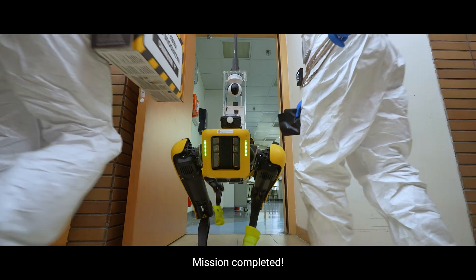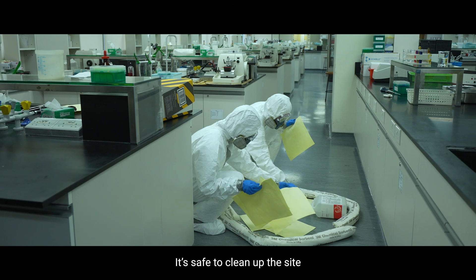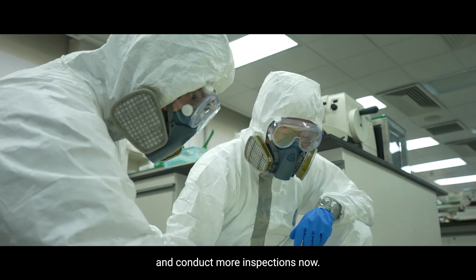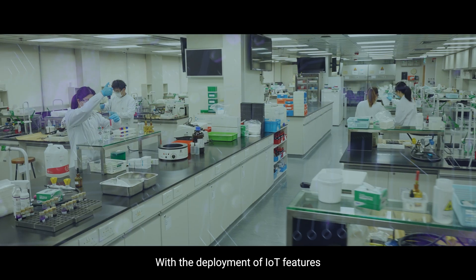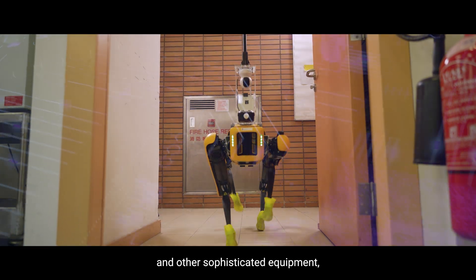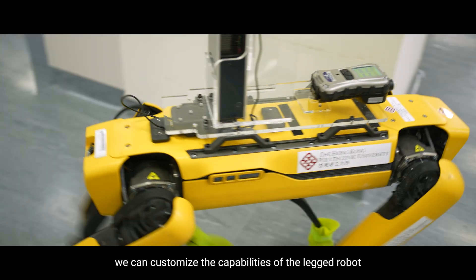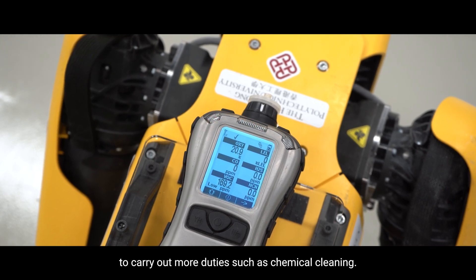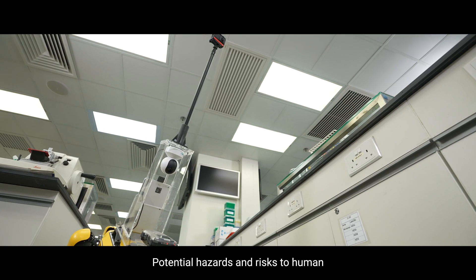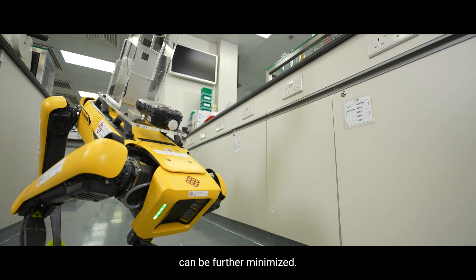Mission completed. Great! It's safe to clean up the site and conduct more inspections now. With the deployment of IoT features and other sophisticated equipment, we can customize the capabilities of the leak robot to carry out more duties such as chemical cleaning. Potential hazards and risks to humans can be further minimized.